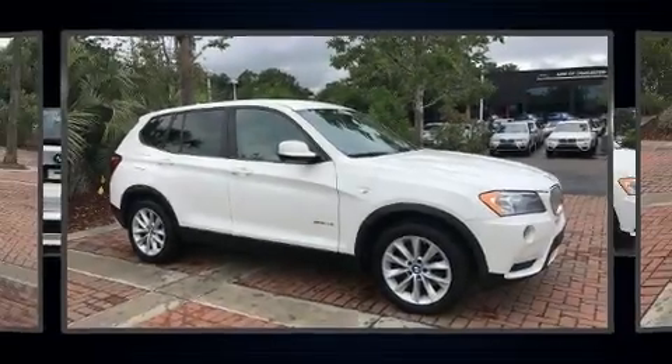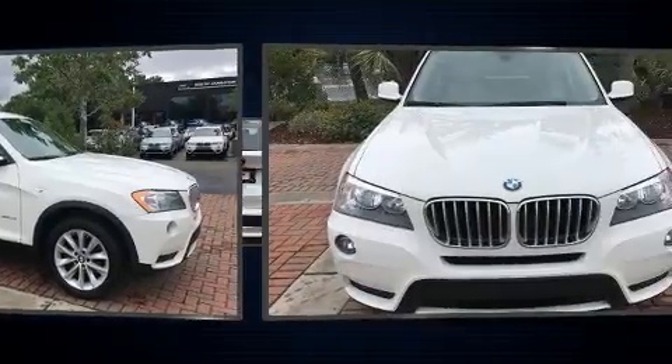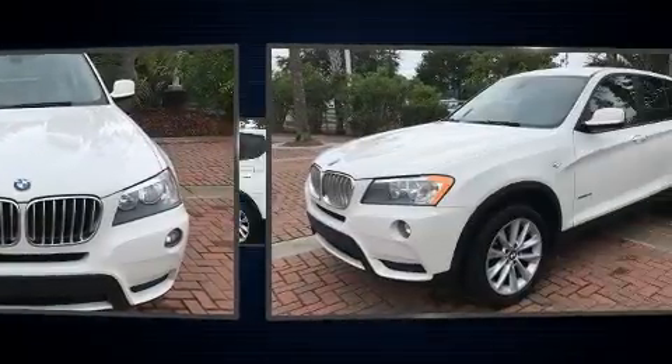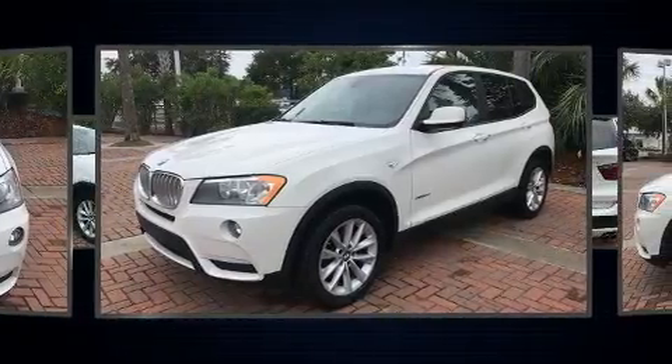Take command of the road in the 2014 BMW X3 xDrive 28i. With fewer than 35,000 miles on the odometer, you'll be sure to appreciate this model's condition and value.